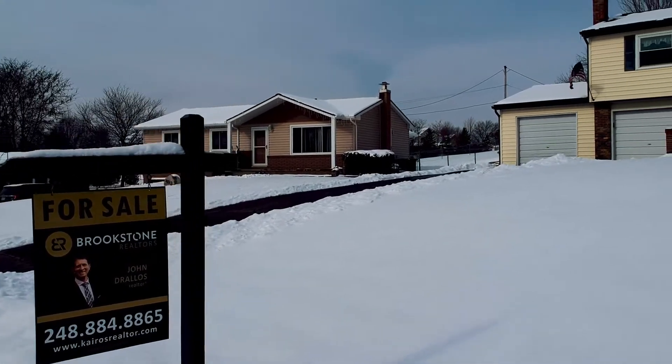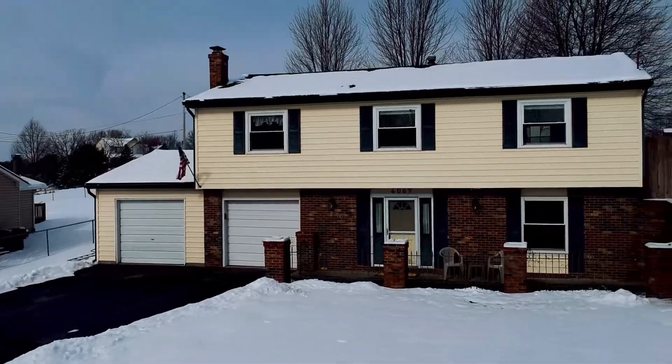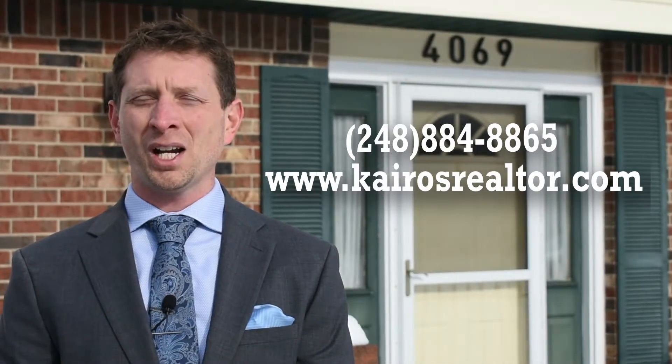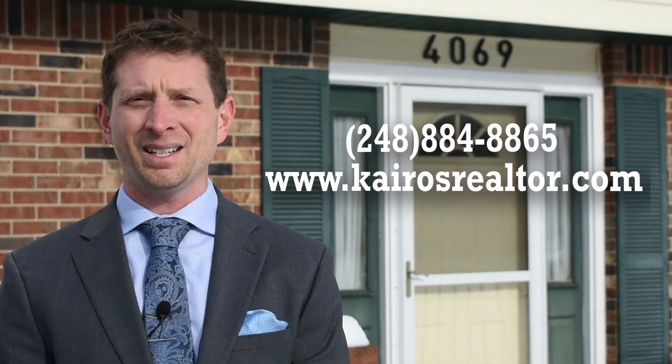Now that you've seen everything this home has to offer, contact me anytime for a private showing at 248-884-8865, or check out my website at www.kairosrealtor.com.